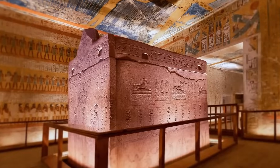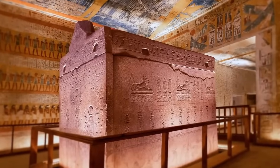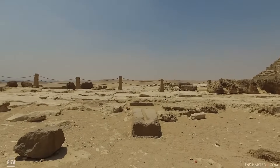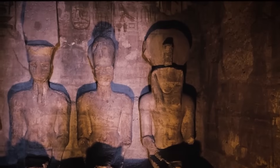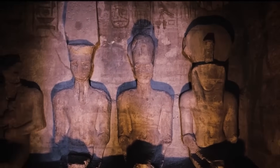Could this sudden leap suggest that the Egyptians inherited knowledge from an earlier, lost civilization — one wiped out by cataclysm, remembered only in fragments through myths of Atlantis and Zep Tepe, the first time?